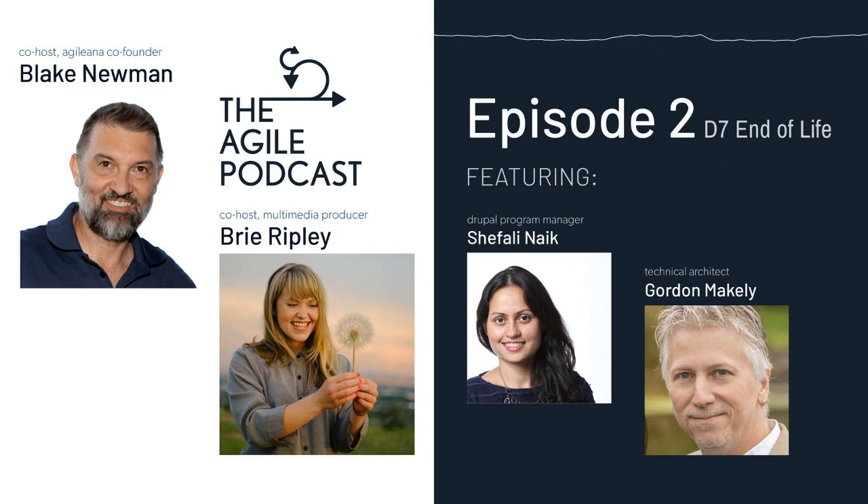The Agile Podcast is produced by Agilina, a DC-based web development company. To learn more about Agilina, you can visit our website at agilina.com, or send us an email to results@agilina.com — that's A-G-I-L-E-A-N-A dot com.